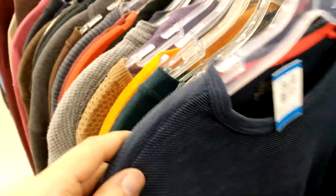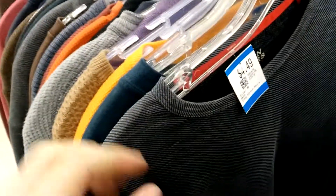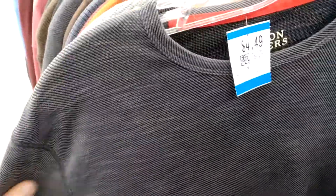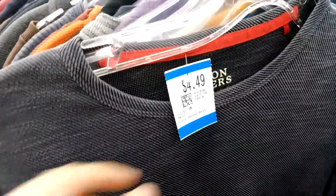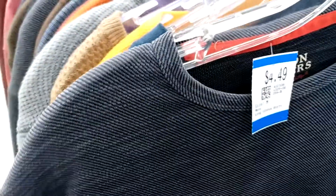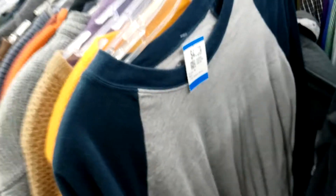So right beside it on the rack, the exact next one is a Boston Traders grey shirt, medium — the exact same shirt but in a different color. Still in good shape. If you were to put these two shirts together, there's absolutely nothing really wrong with them. Except this one is $4.49, size medium. The exact same shirt.